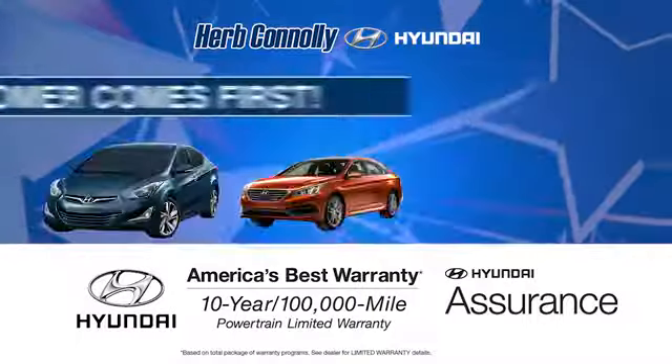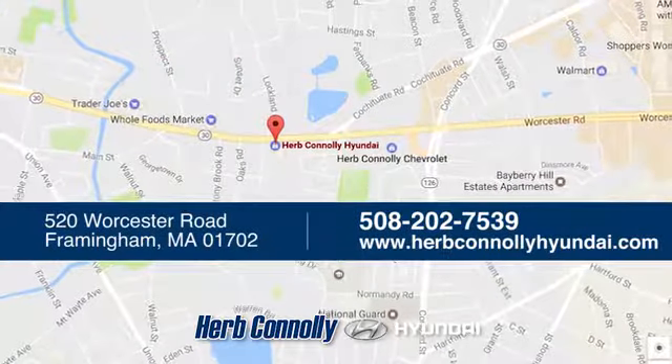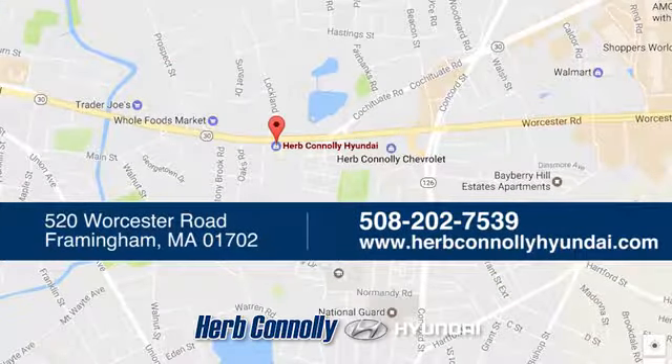Welcome to Herb Connelly Hyundai, where the customer comes first. We're conveniently located at 520 Worcester Road in Framingham, Massachusetts.